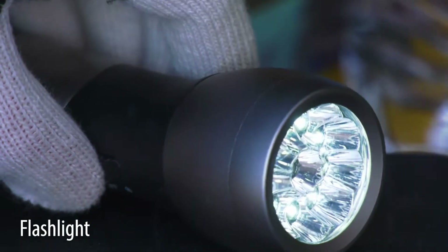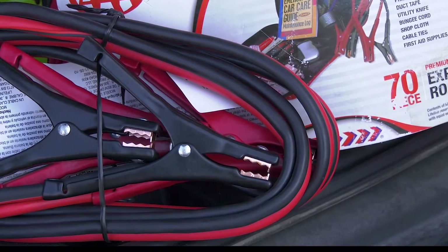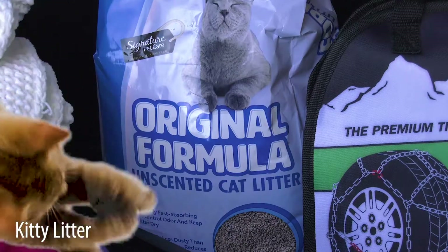A flashlight — make sure the batteries work. Jumper cables, in case your car won't start or maybe you need to help someone else. Kitty litter can help give you some traction if your tires are spinning on ice.